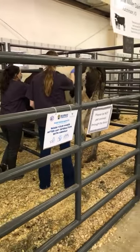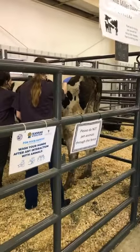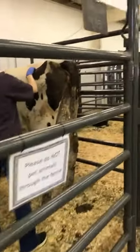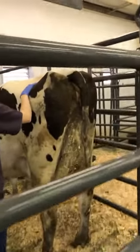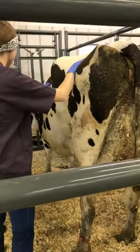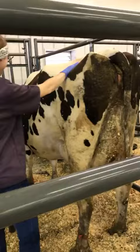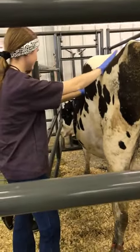All right, here at the Kansas State Fair at the Birthing Center, we have a couple of Kansas State University fourth-year veterinary students just checking out one of our dairy cows, giving her a thorough physical exam, making sure she's doing good.